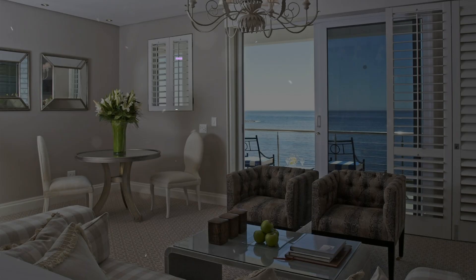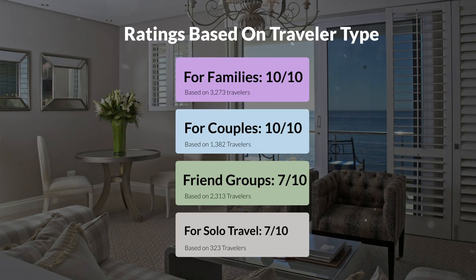Now, let's move on to our personal ratings for this hotel, depending on the type of traveler. For families: 10 out of 10. For couples: 10 out of 10. For friend groups: 7 out of 10. For solo travel: 7 out of 10.